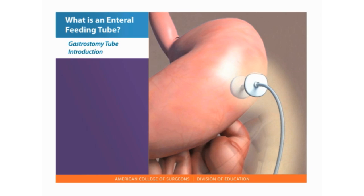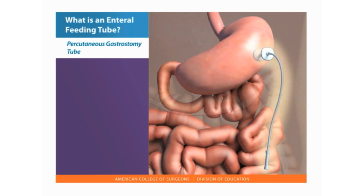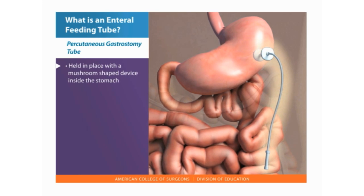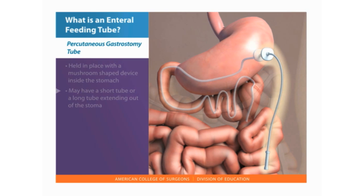Most gastrostomy tubes have an anchoring device on the inside of the stomach and an external device. This secures the tube in the stomach. A percutaneous gastrostomy tube, PEG, or percutaneous gastrojejunostomy tube, PGJ, is held in place with a mushroom-shaped device on the inside of the stomach. A PEG tube or PEG button may be a short or long tube that extends out of the stoma about 12 inches. A PGJ tube ends in the small intestine.